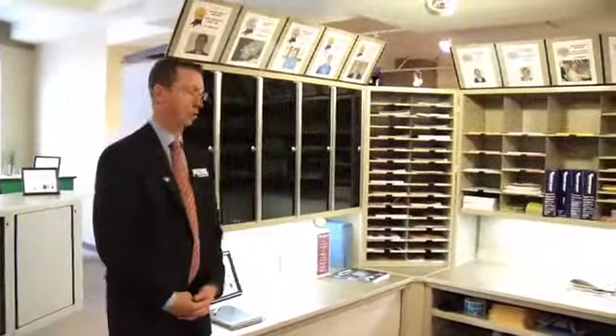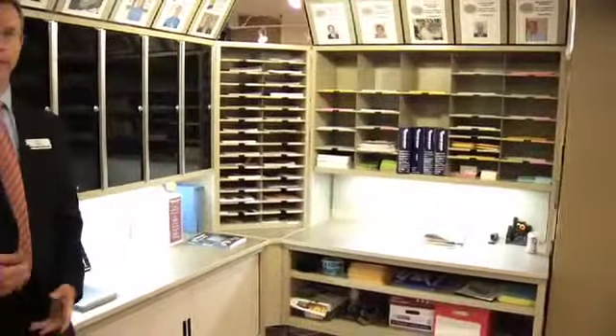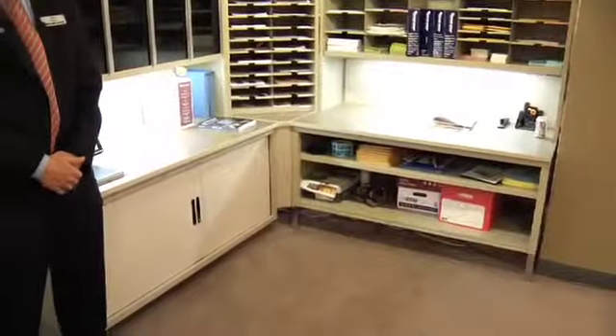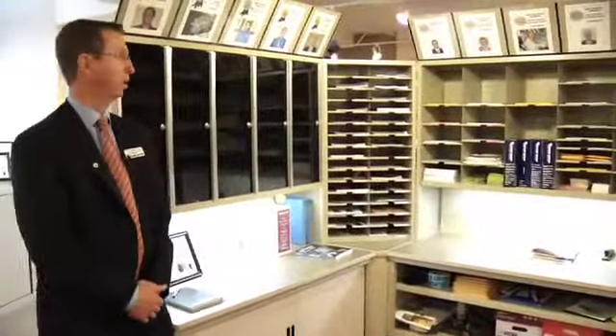Everybody needs a mail room. It's not a dealer's favorite thing to sell, but we love this business. We do a great job at the planning, we ship on quick lead times, and produce a great quality product that's easy to install and easy to adjust. So it's another real nice niche for us.